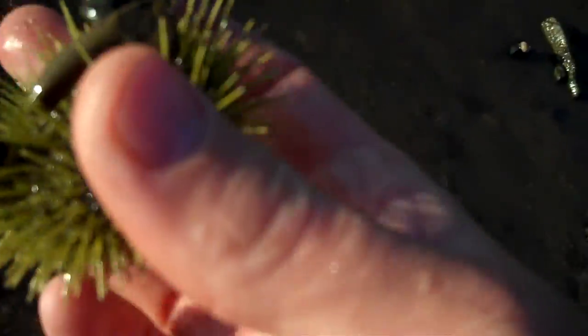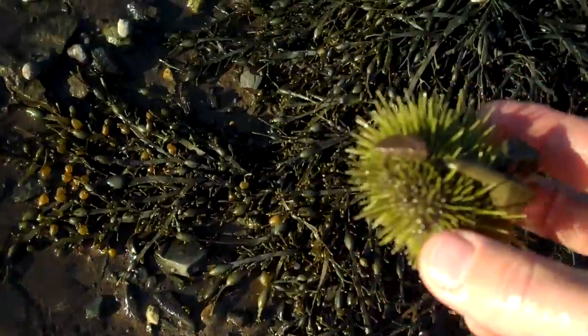These rocks are attached on. We'll flip that little sea urchin over so you can see. We'll just set them over here on this rockweed.